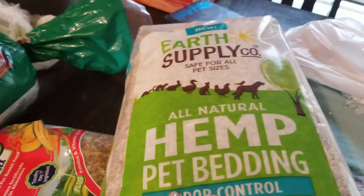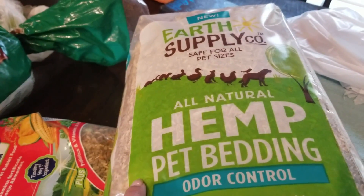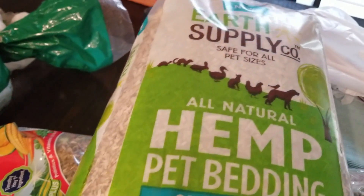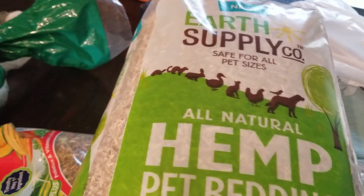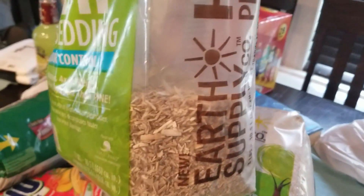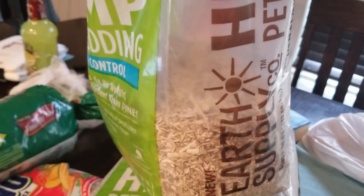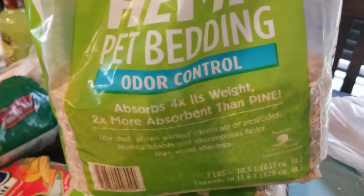I'm going to go ahead and give Josie some as well in her cage just because she likes to lay in it. Whenever I have her inside the house, she tends to not potty in her box. She'll just lay in this and then she'll potty outside her box. So I'm just going to give her some of the leftover one. I only have a little bit left in this bag, so I'm going to put it in her house just because I know she likes it to lay in. She doesn't like pooping in it or anything, so I'm giving it to her just for fun.